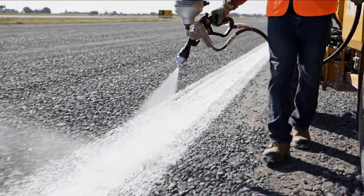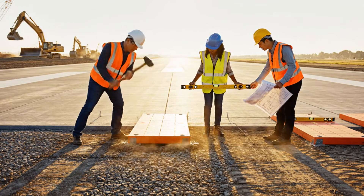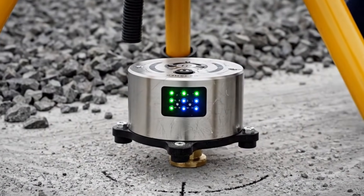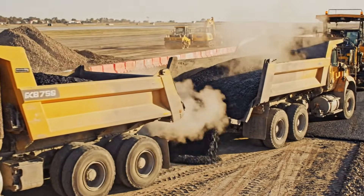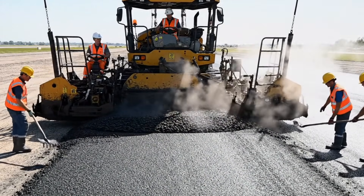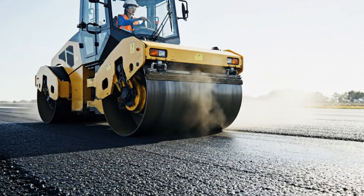Guidelines are marked for the upcoming asphalt layers. The runway threshold is designated to prepare for precise aircraft approach alignment. Sensors help detect subtle shifts and ensure long-term structural stability. Hot asphalt arrives, ready for the first pavement layer. The first asphalt layer begins forming the base of the runway surface. Compaction ensures the asphalt layer sets with the required density and durability. Surface finishing prepares the runway for further asphalt layering.